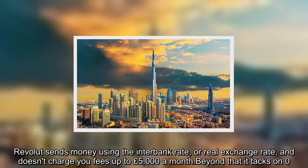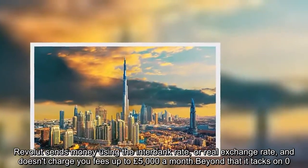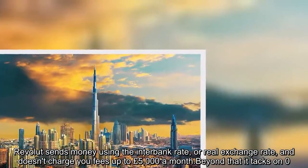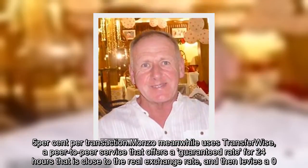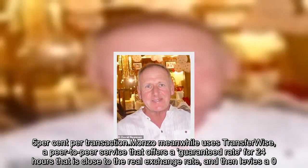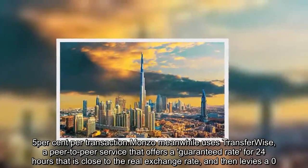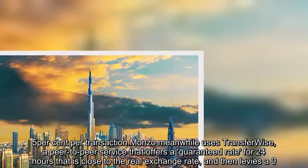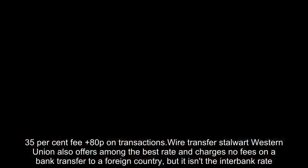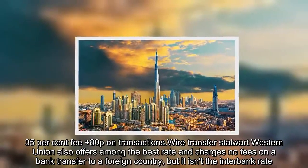Revolut sends money using the interbank rate, or real exchange rate, and doesn't charge fees up to £5,000 a month. Beyond that, it charges a 0.5% fee per transaction. Monzo meanwhile uses TransferWise, a peer-to-peer service that offers a guaranteed rate for 24 hours that is close to the real exchange rate, and then levies a 0.35% fee plus 80p on transactions. Wire transfer stalwart Western Union also offers among the best rates and charges no fees on a bank transfer to a foreign country.